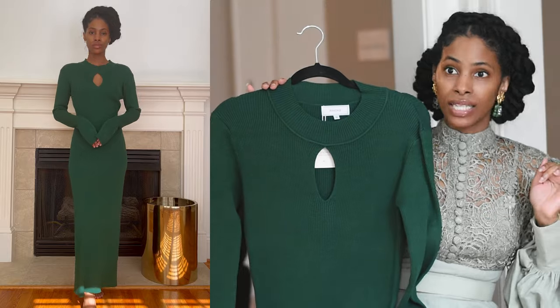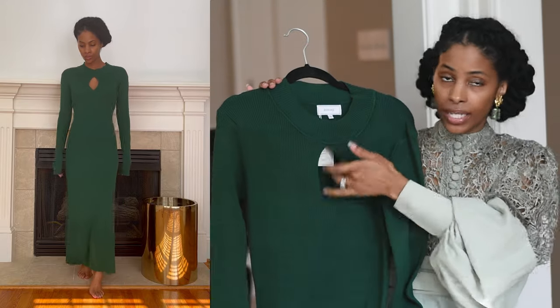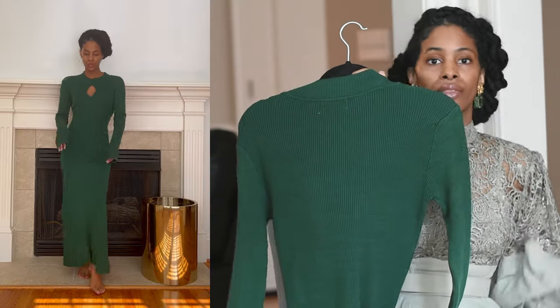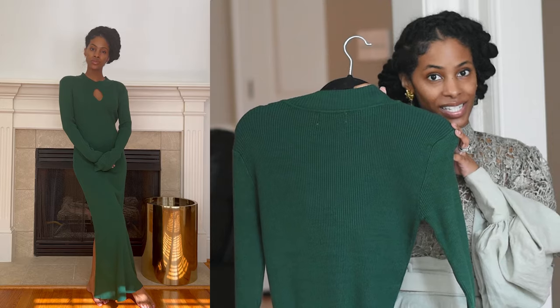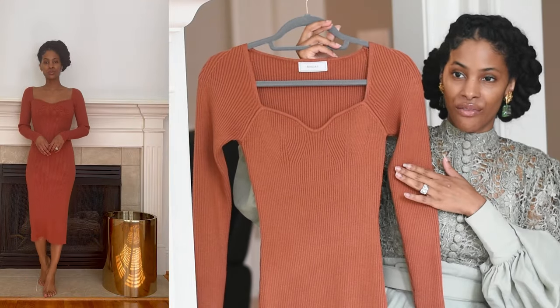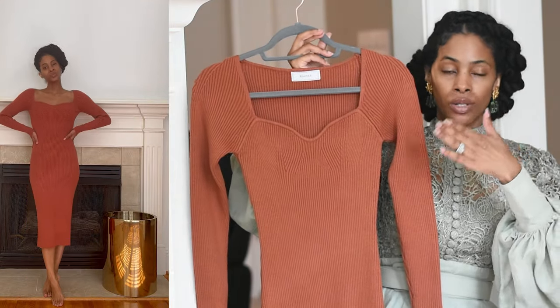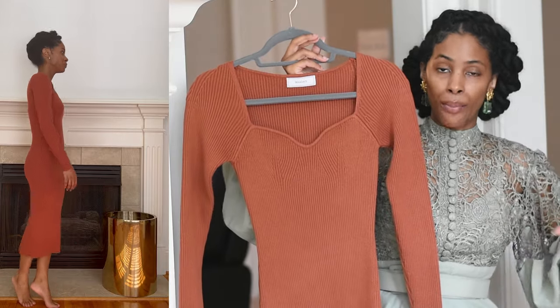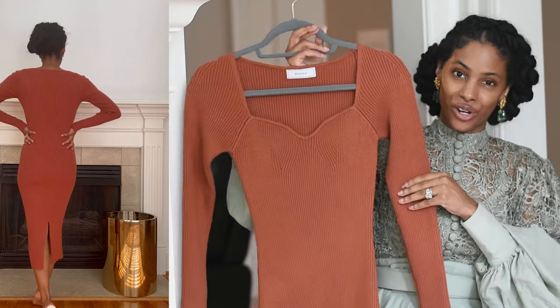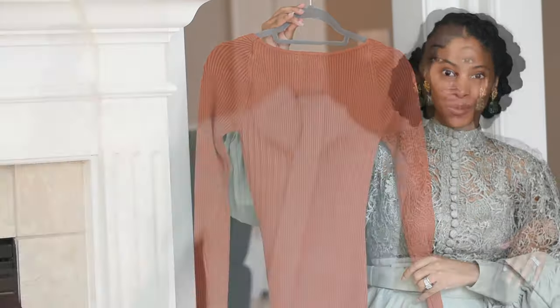Next is a sweater dress with a keyhole from Rehaas — on me it would be considered more of a maxi length. This would be a great option for the holiday season. Then there is another dress from Rehaas that looks similar but is slightly different — this one does not have a slit, does not have a sash, and it has a straight sleeve rather than the bell sleeve flare of the other two.